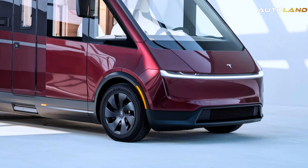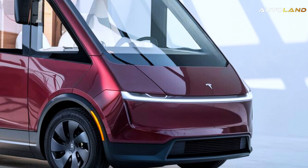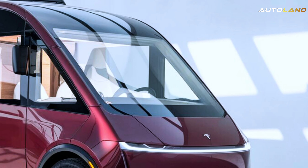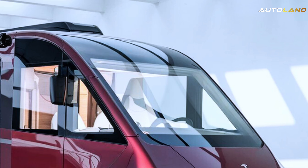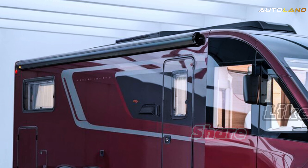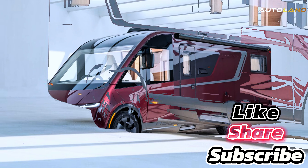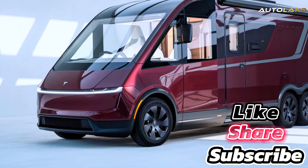Welcome to the Future of Travel. The 2025 Tesla Cyberhome Motorhome is here to revolutionize the way we hit the road. Imagine a sleek, futuristic design combined with Tesla's cutting-edge technology, creating a motorhome that's not just a vehicle, but a lifestyle.